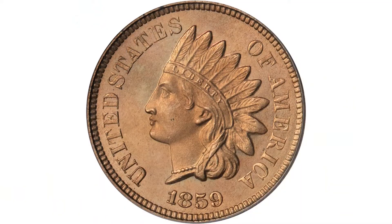I'm David Hall, here with Dave Bowers. This is an 1859 Indian Cent, the first year of issue for the Indian Cent design. This one is graded Proof 67 by PCGS. It's what we call a POP-1 — it is the only example of this issue graded Proof 67 by PCGS, with none graded higher.